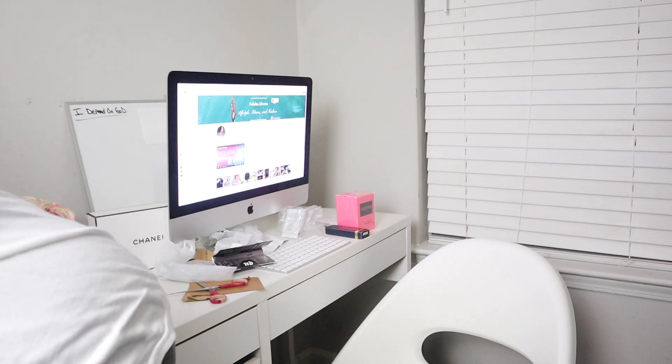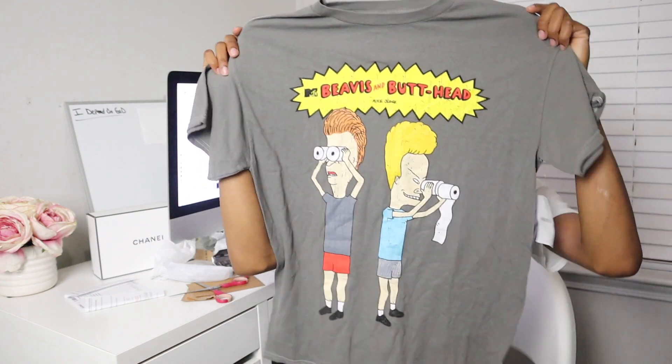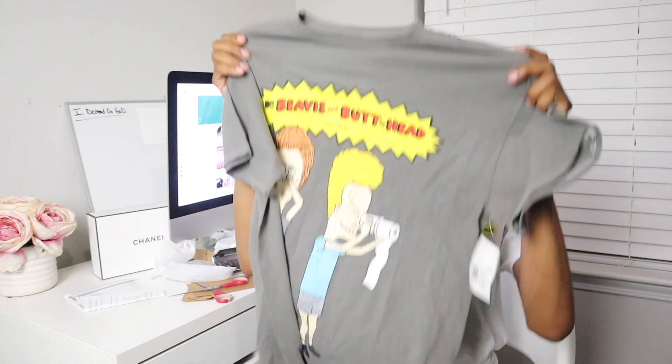I had another item but I already busted the package open — let me show y'all real quick. It's a Beavis and Butt-Head shirt. It looks large but I put it against one of my other shirts from Forever 21 and it's the same size. That one is also a bit big on me but I like the fit so I'm gonna let it slide. Beavis and Butt-Head used to be my show.